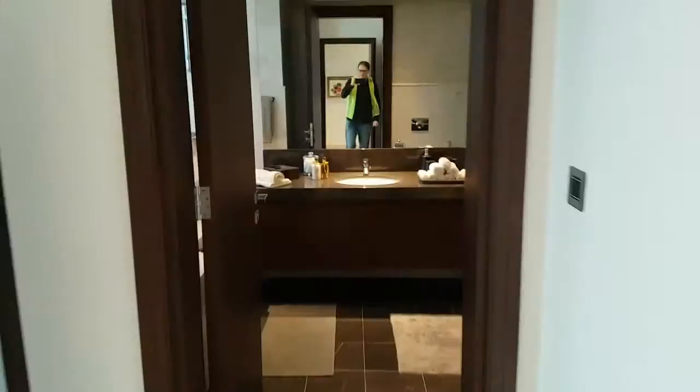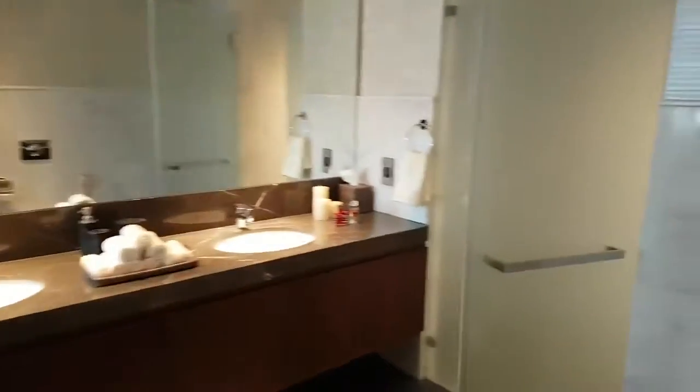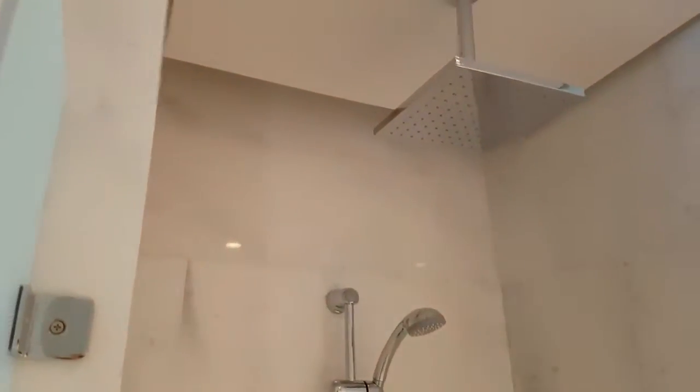And then the master bathroom, which is also pretty large with its own stand-up shower. Actually it has two showers — I did not notice that the first time I was here.